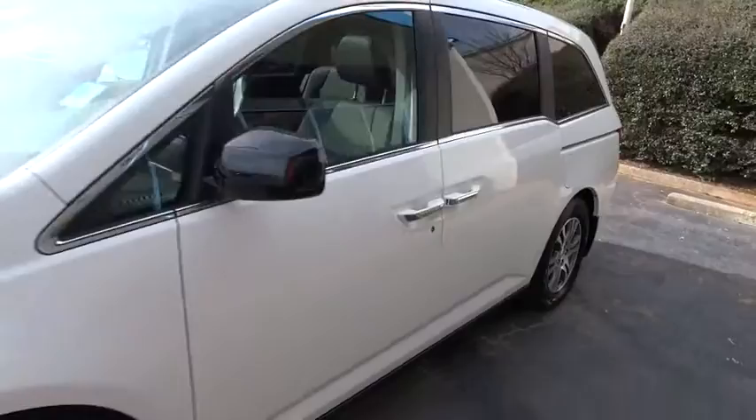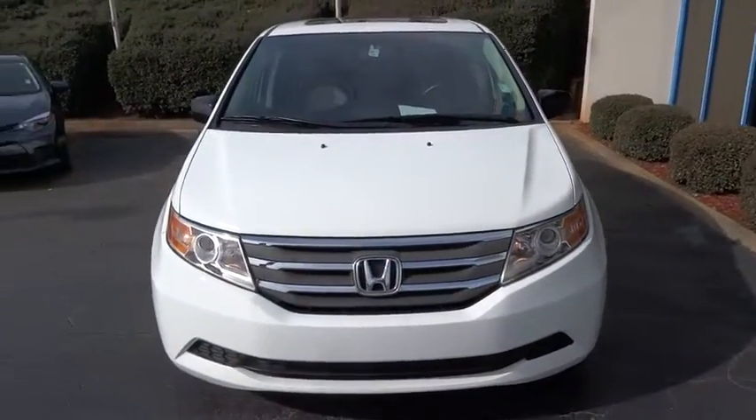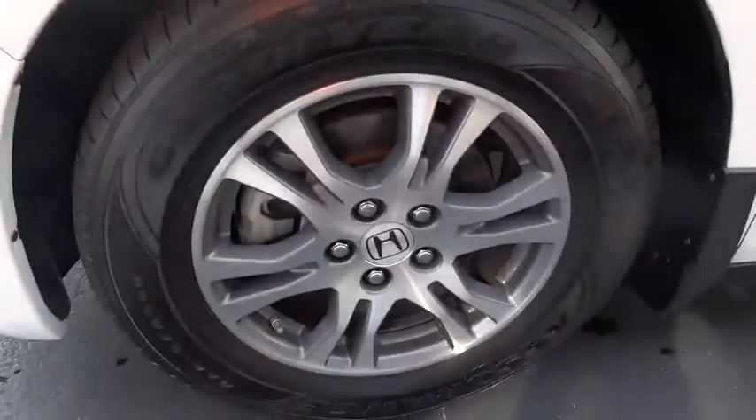Here are some of this vehicle's great options: anti-lock braking system, power passenger seat, stability control, traction control, keyless entry, steering wheel audio controls, and backup camera.